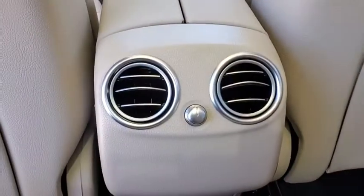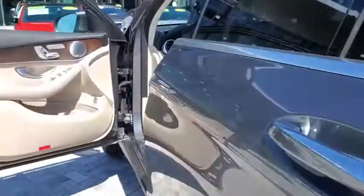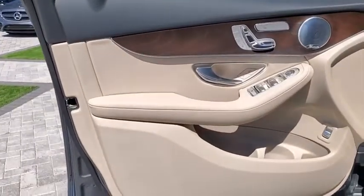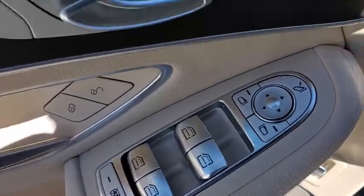Additional features include a trip computer, rear window defroster, heated front seats, electronic stability control, power windows, security system, overhead console, panic alarm, tachometer, brake assist, and remote keyless entry.